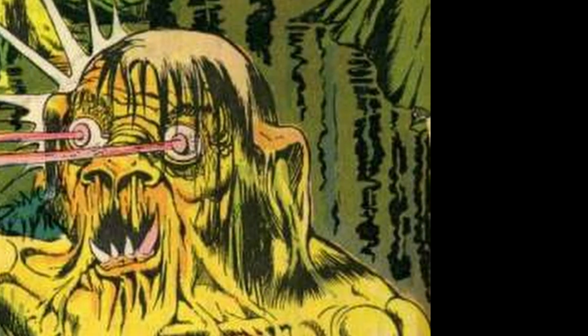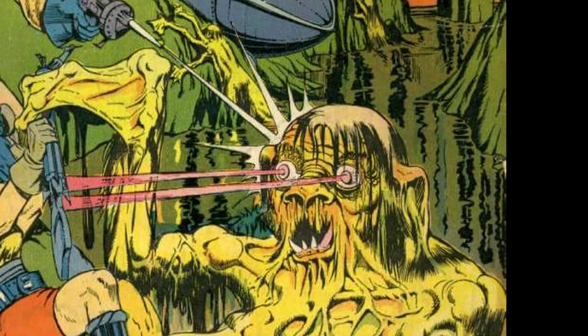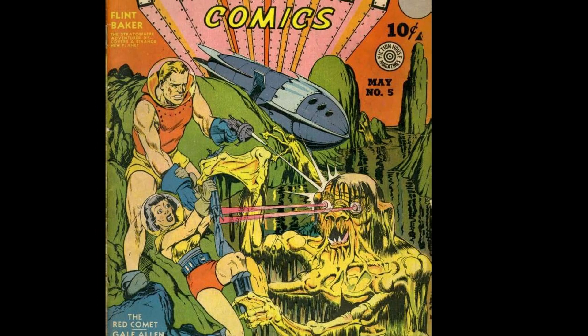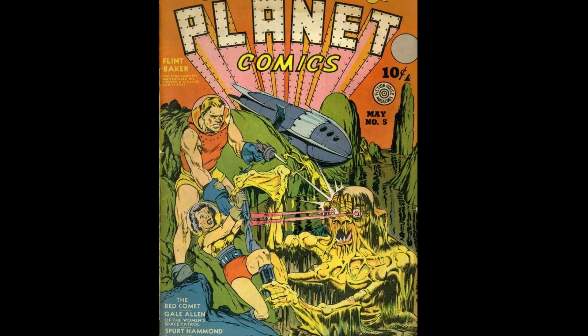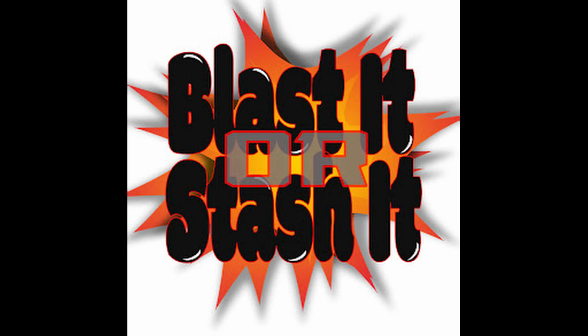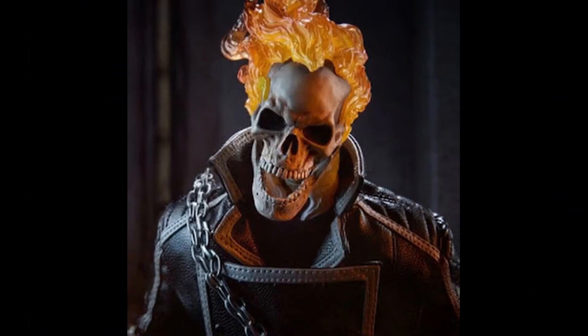Stay tuned for the next issue of Inside the Covers, which will spotlight Planet Comics #5. If there are any creators you want to see spotlighted, or an issue you'd like to see on Inside the Covers, please let me know in the comments below. Make sure you tune in for Comics Core on Friday nights — happy hour of the comic community, where anything can happen, as we saw at C2E2.